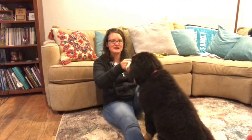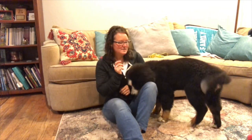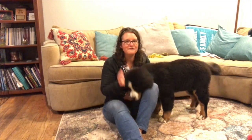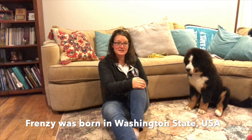Frenzy's parents are four and a half and two and a half years old. She was born right here in Washington State, in the United States of America — someone wanted to know what country she was born in. And someone asked: is taking care of dogs always fun?